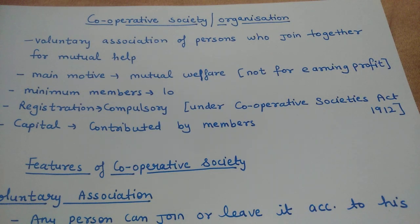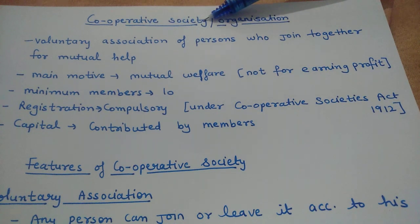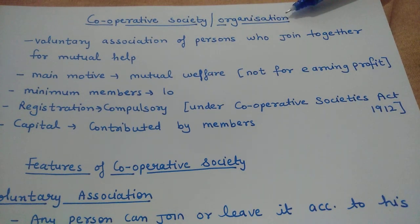Hello Friends, Welcome to Commerce Lectures. Today I am going to do Class 11 Business Studies and the topic is Cooperative Society or Cooperative Organization.